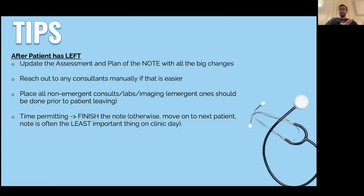Hopefully all of these tips show you how to have a better clinic experience. These are things that have definitely helped me — things I wish I knew when I was an intern. If you liked this video, please drop a like, comment, share, and subscribe, and I'll see you all in the next one.